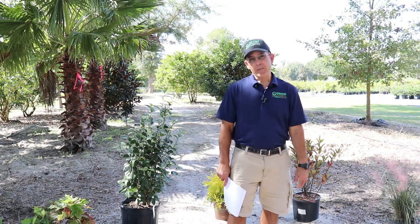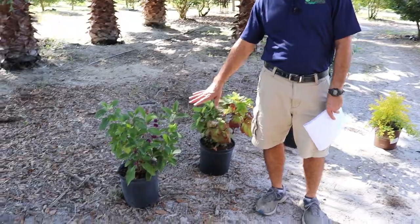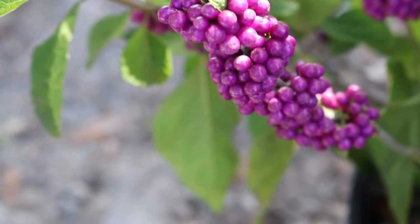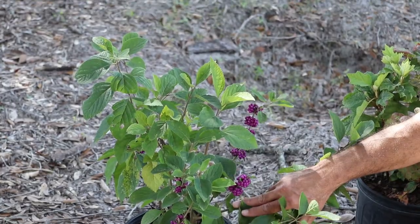We're going to talk to you about a little bit of fall color. Over here on my right, we've got beautyberry. You can see it is kind of beautiful — beautiful purple berries. From what I hear, you can make jellies and jams out of them. Make sure you look that up on the internet — I don't want anybody writing us that they got sick.